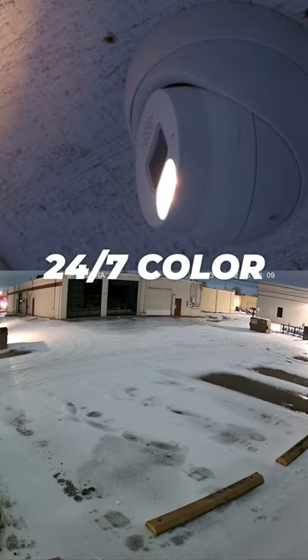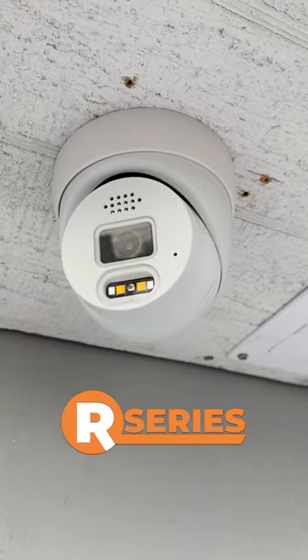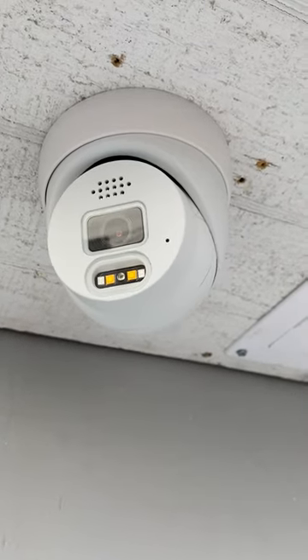Active Deterrence, 24x7 color, and AI powered intelligent events. This 4K turret from our series has 3 different active deterrence options.